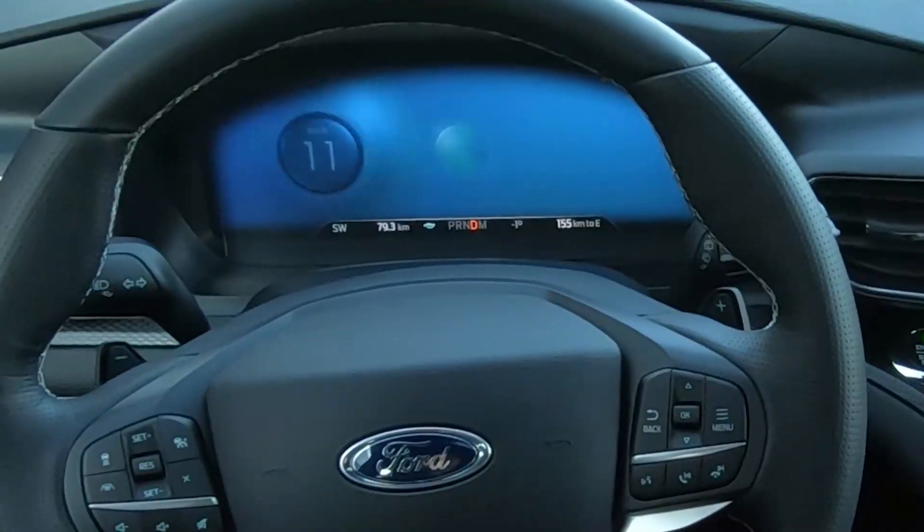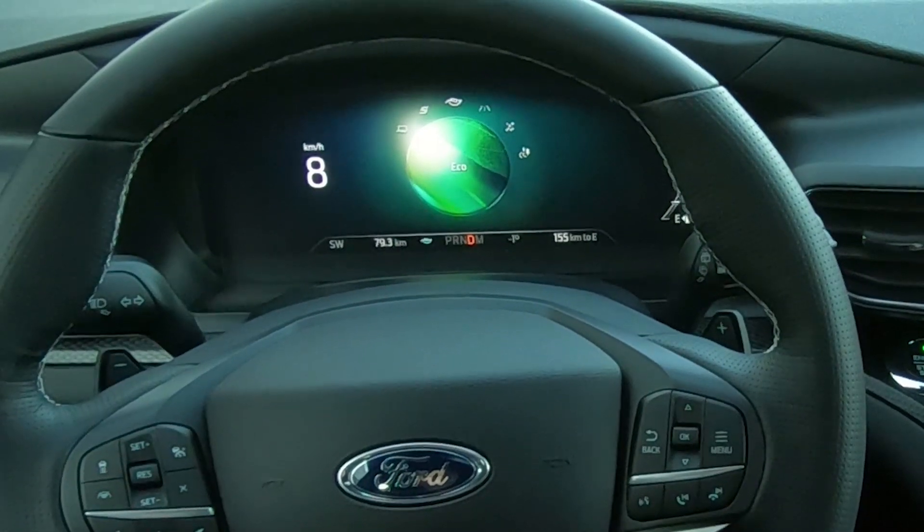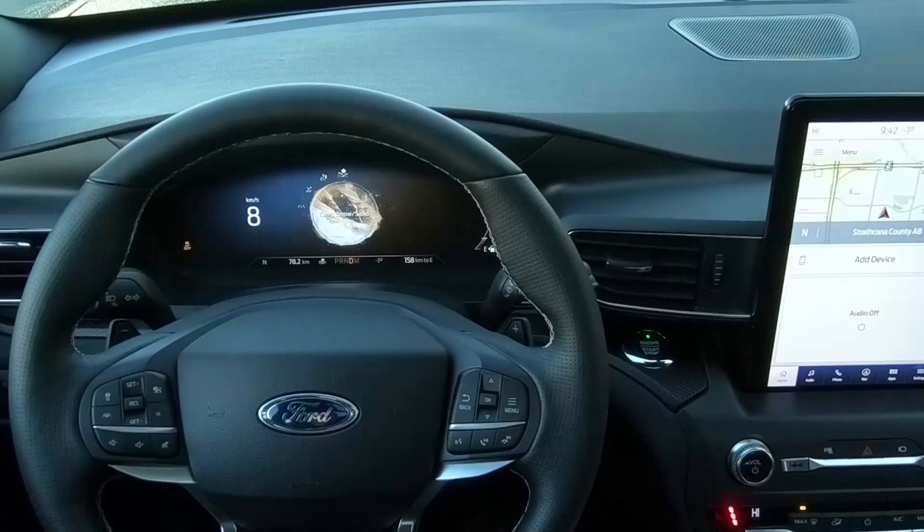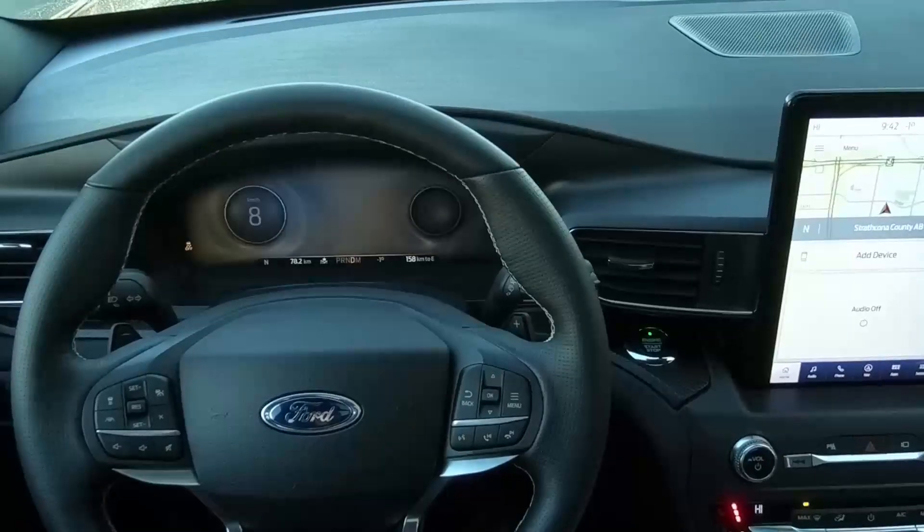That instrument cluster is 12.3 inches across. If you slip it into eco mode, it's actually going to give you some driving tips to help benefit your fuel mileage, so you can monitor and maximize your fuel efficiency. I love the way the screen changes depending on the mode you're in — sport mode with the red dials. Instantly you can feel it switch over. You're probably going to be in sport mode most of the time. I know I would be. It's hard not to be.